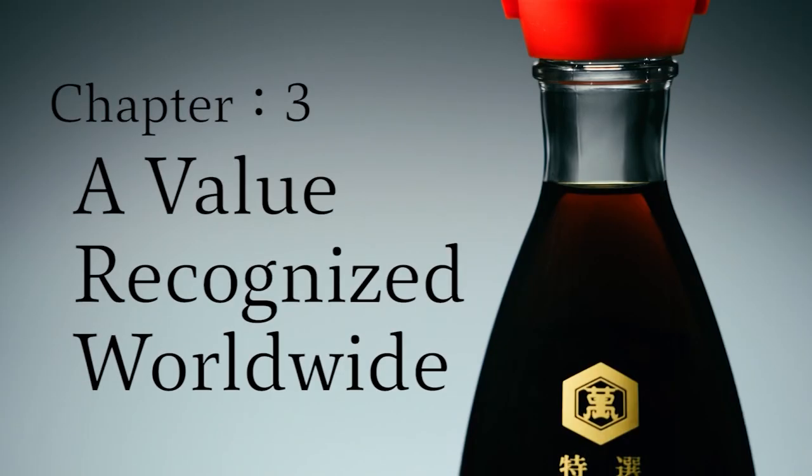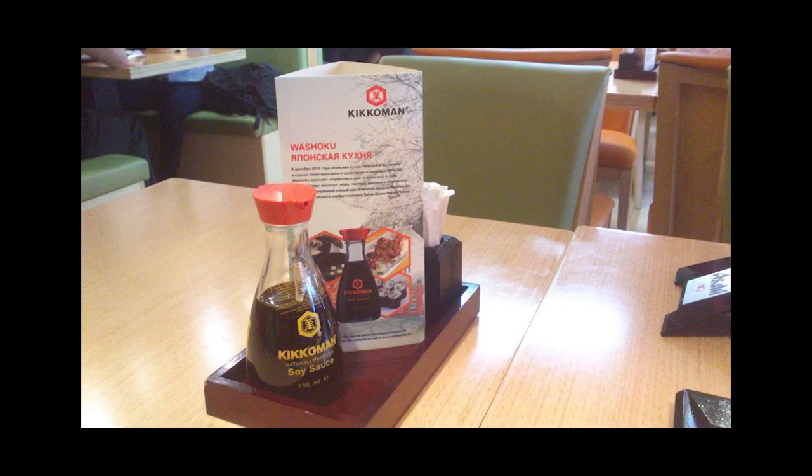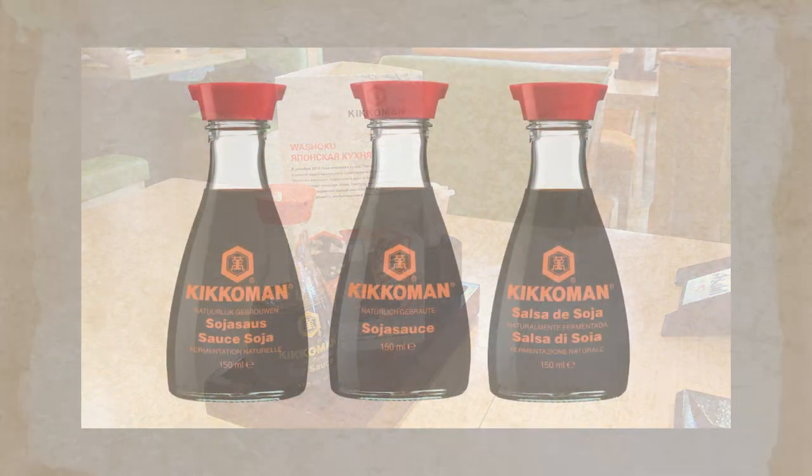Kikkoman's soy sauce tabletop dispenser continues to spread around the world. The dispenser can be seen on the tables of restaurants of different cuisines in various countries.